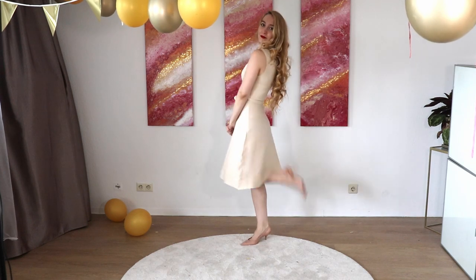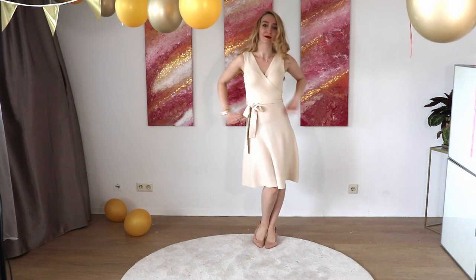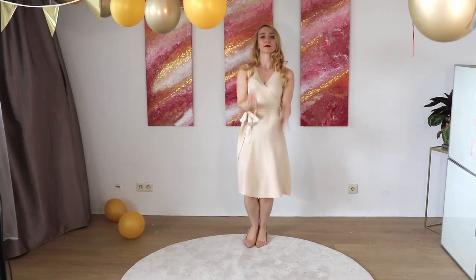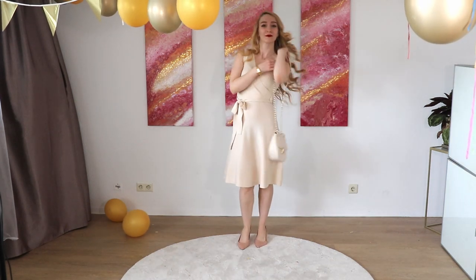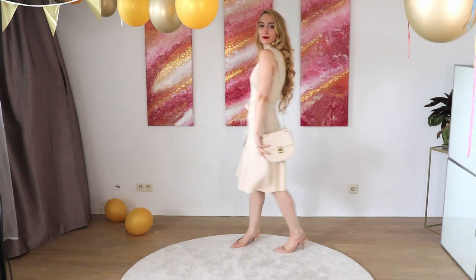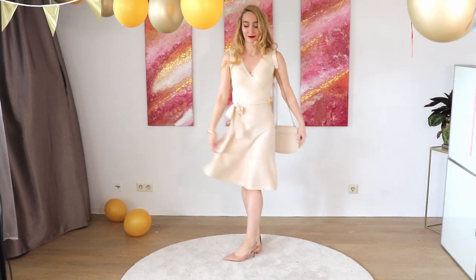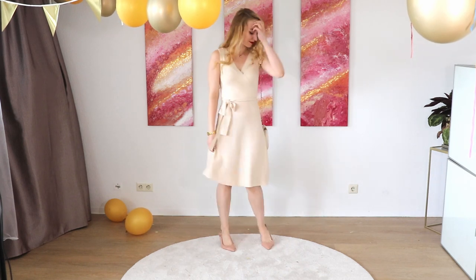It gives you an hourglass shape which is amazing for almost every figure, so really try to find a nice one. I found this one from Asos — you can also find it on my haul, I have a whole playlist I will link. I combined it with beige accessories; as you can see here I have added kitten heels and a nude bag.